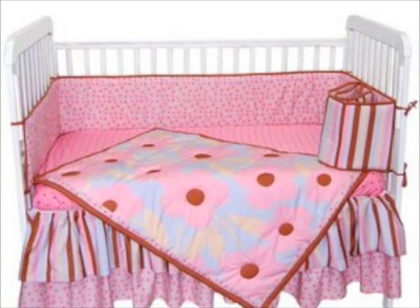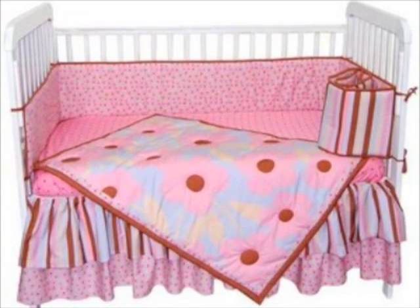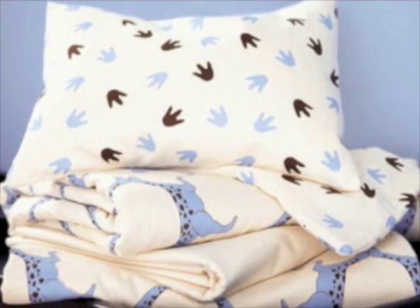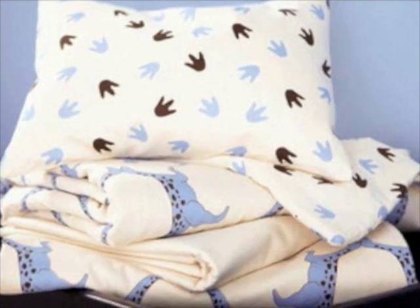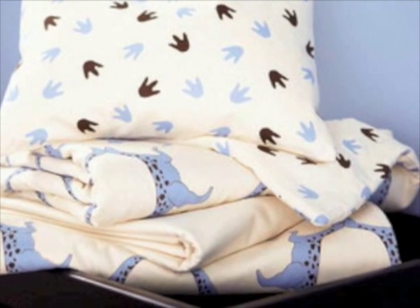With so many choices in crib bedding, it may be hard to narrow it down to just a few. This is one item that you may want to splurge on. Just remember to purchase bedding that is breathable and has a high thread count. You want to make sure that everything that touches your baby's delicate skin is as soft as can be.